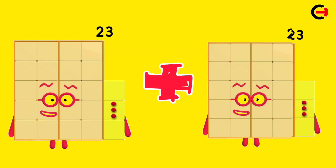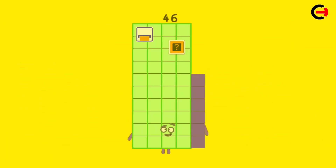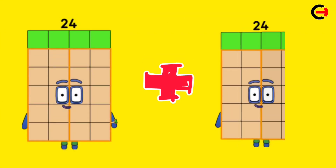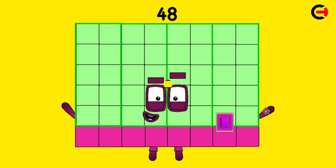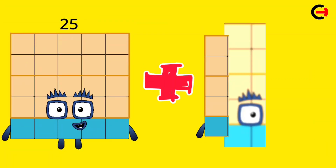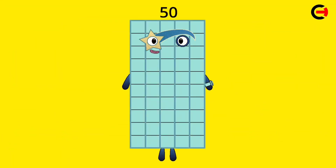23 plus 23 is equal 46. 24 plus 24 is equal 48. 25 plus 25 is equal 50.